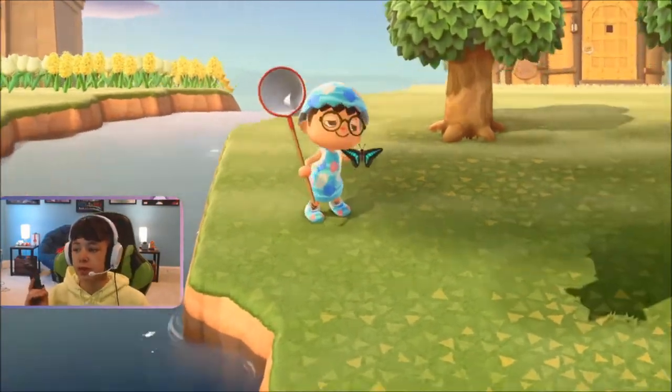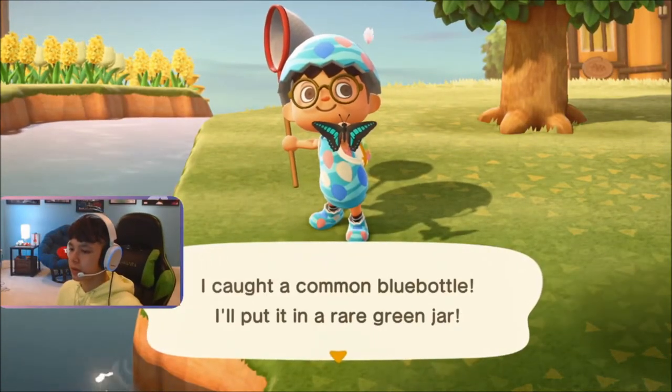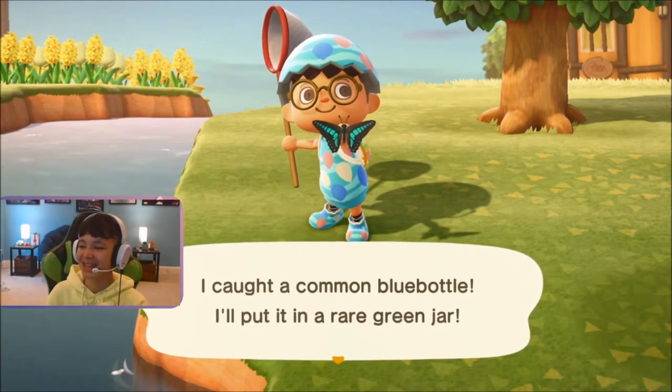These bugs are very common, as you can see. Common blue bottle. I caught a common blue bottle. I'll put it in a rare green jar. It's a blue bottle.